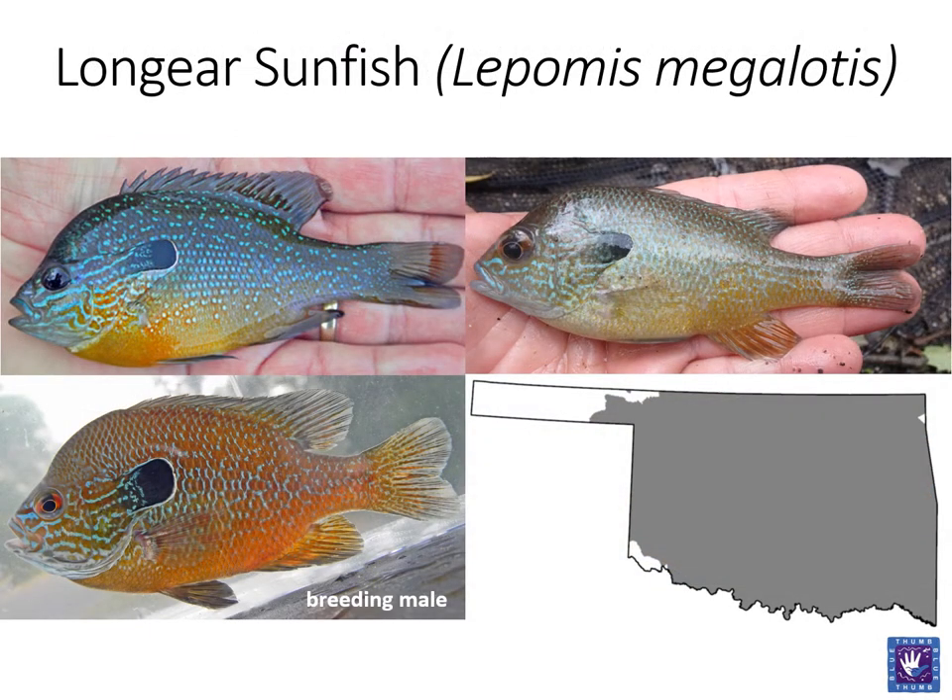The long-eared sunfish may be one of the most varied when it comes to coloration. The beautiful bright greens, blues, and oranges can present differently depending on water clarity, as it is with most fishes, but also on the watershed in which it was found. Named for the elongated opercle flap, the long-eared sunfish will almost always display this characteristic, but it will be exaggerated in breeding males. This mostly carnivorous fish has a small mouth. Long-eared sunfish also have short, rounded pectoral fins, similar to that of the green sunfish.